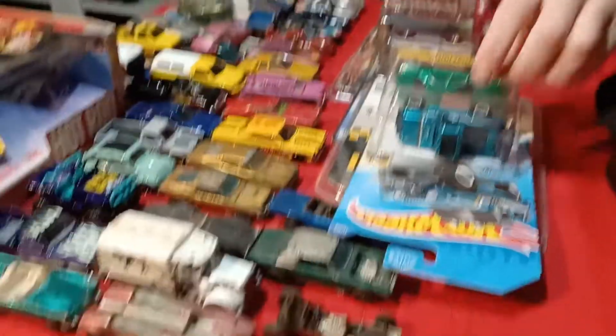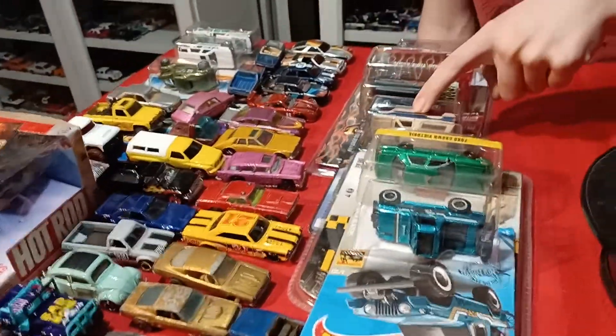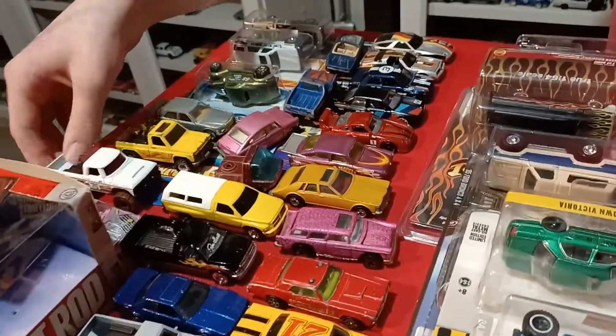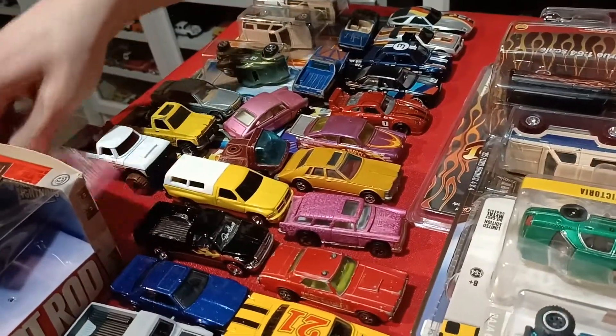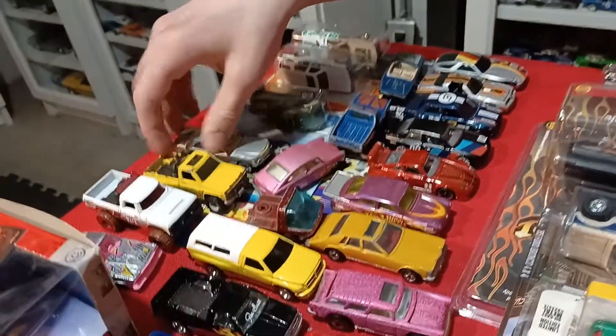Yeah, I think we had a pretty good day — Super Treasure Hunt, Green Machine, Auto World, finally got the Boulevard Broccoli, red lines, some Vintage, one Red Edition, one Zamac, Superfast, Rail Riders, even regular treasure hunts. We didn't get too many Giant Lightnings this trip but that's alright.